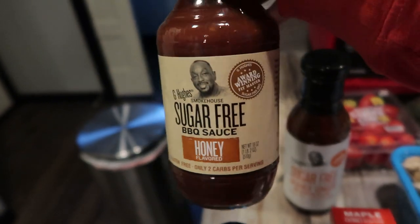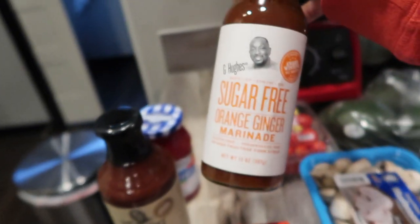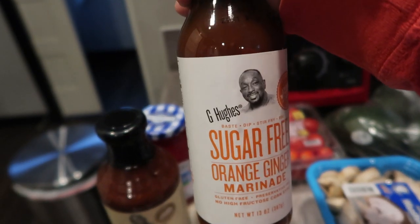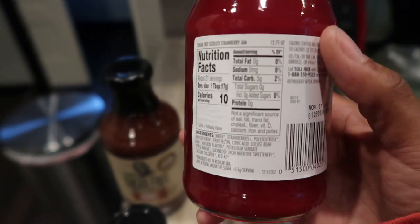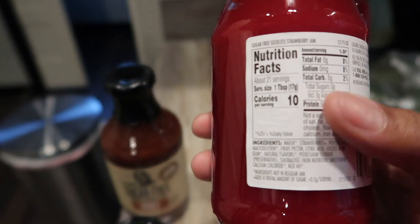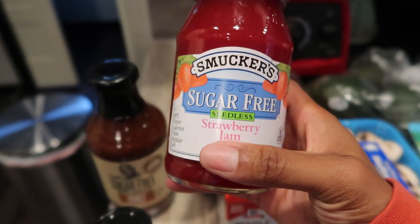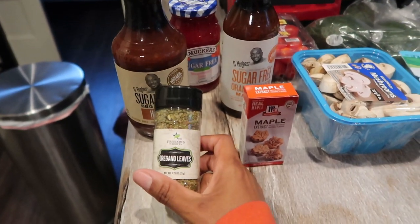I picked up a couple more G Hughes sugar-free sauces — I got the barbecue sauce for a crock pot rib recipe, and I also found their orange ginger marinade that I want to use to recreate keto orange chicken. I also picked up Smucker's sugar-free strawberry jam — I wouldn't eat this myself on keto since it's five carbs per tablespoon, but I use it for my daughter to limit her sugar intake.